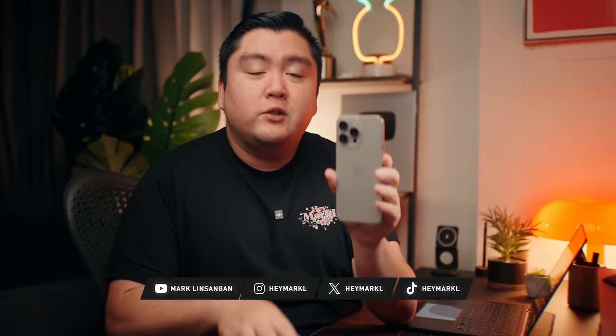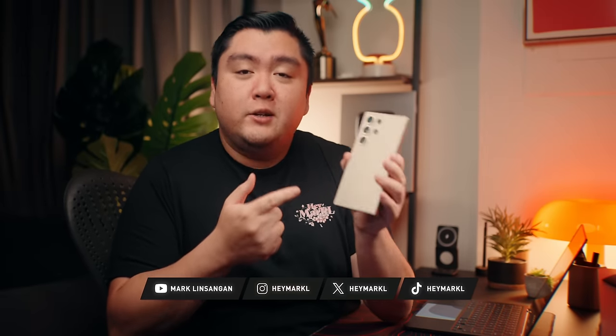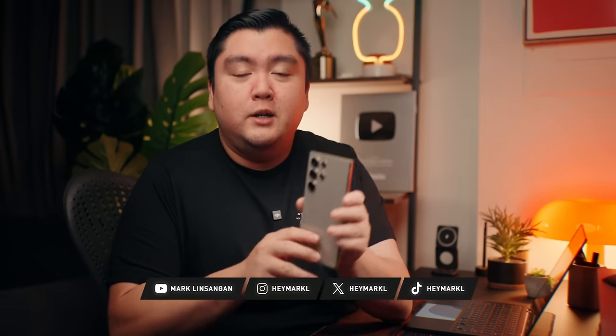Hey, so this is Apple's latest flagship, the iPhone 15 Pro Max, and this is Samsung's latest flagship, the S24 Ultra. The iPhone 15 Pro Max has been out for about six to seven months now, while the S24 Ultra has only been out for about three to four months. After all the updates to both phones, how do they compare? Which one is the right phone for you?